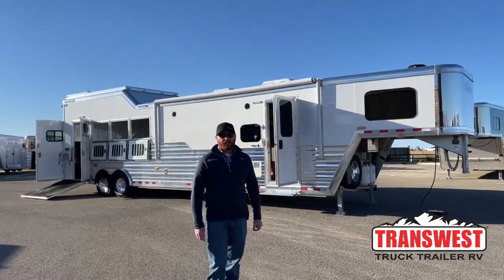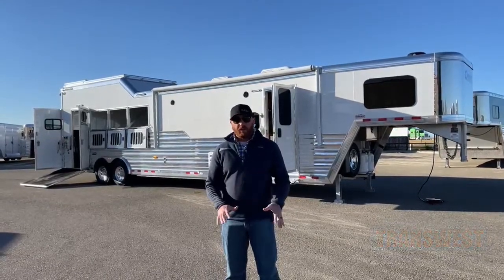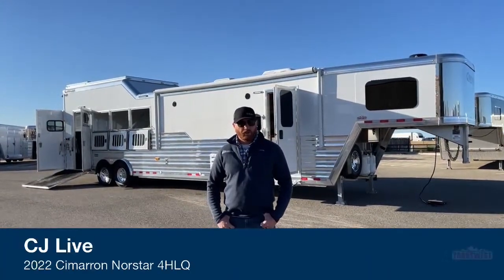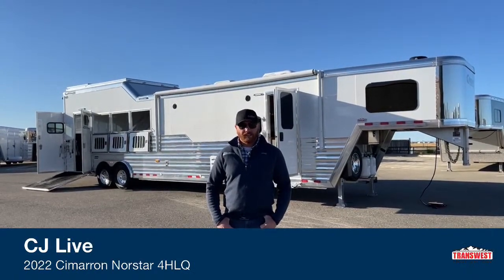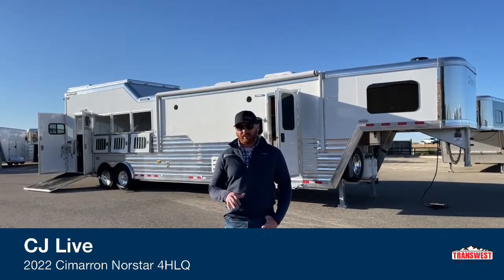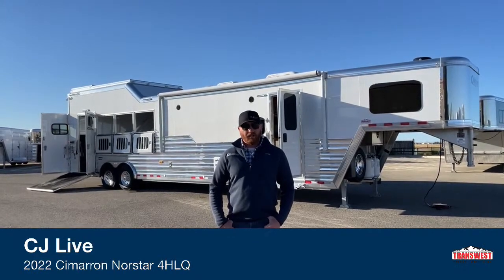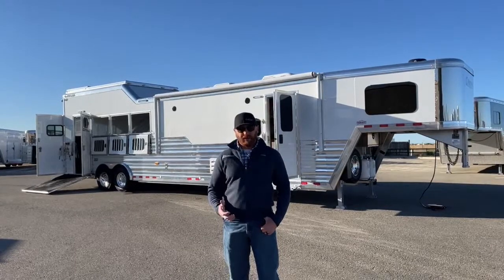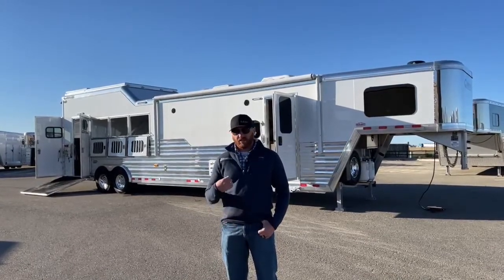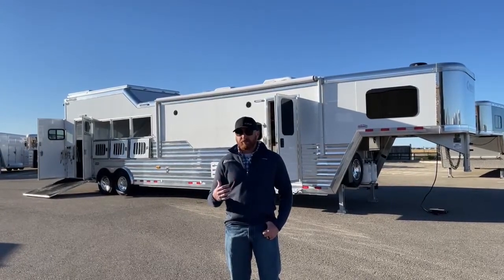Hi, I'm CJ Eltenberg with TransWest Truck Trailer RV in Frederick, Colorado. We appreciate you tuning in. Today we're going to show you a brand new living quarters that just showed up. It is a 2022 Cimarron Northstar four-horse living quarters with an Outlaw conversion. I'm really excited to show you this trailer because right now, by far, this is my favorite layout we're doing in these living quarters on these Outlaw conversions. We have a good-sized living quarters, but we're not making it completely massive. It's really well-equipped, a really good size, and it keeps our floor length down a little bit.